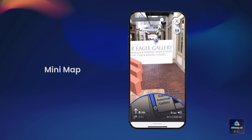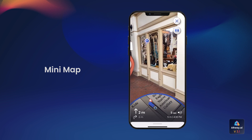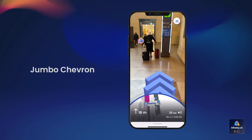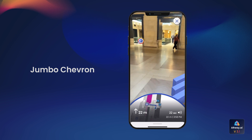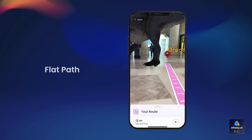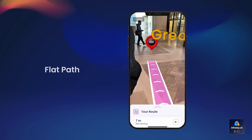This update brings brand new navigation styles for both turn-by-turn navigation and guided tours. Introducing our Jumbo Chevron drift-friendly navigation style. With extended navigation in open environments, visitors will be guided seamlessly across large venues. We've also introduced a new flat path navigation style, offering creators additional flexibility in path creation for straightforward navigation in various environments.